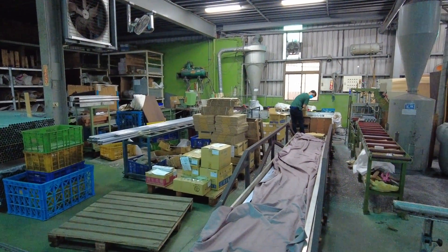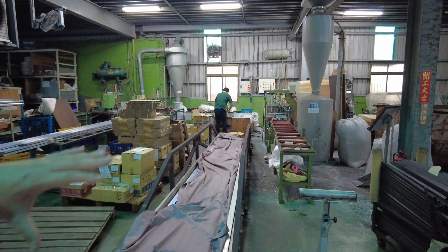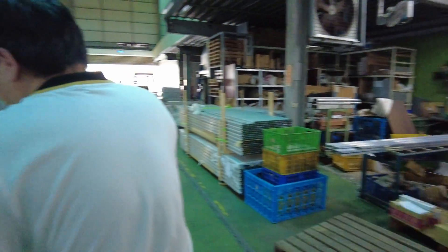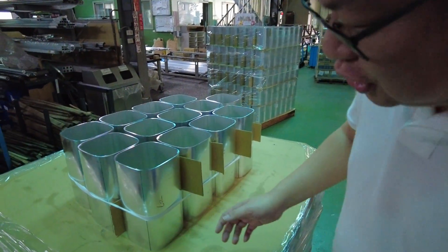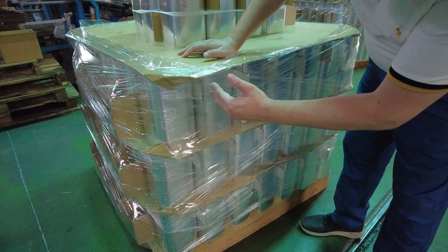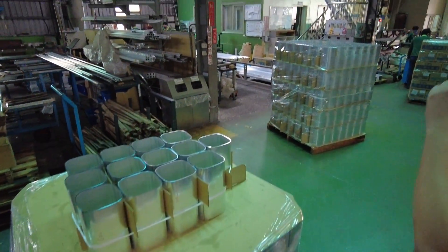Over here, we are arriving at the final stage of the production line, which is the packaging. So all this area is our packaging area. Some of the larger items get packaged according to different levels of protection. We can have the two separated and packaging the sizes in a carton size.